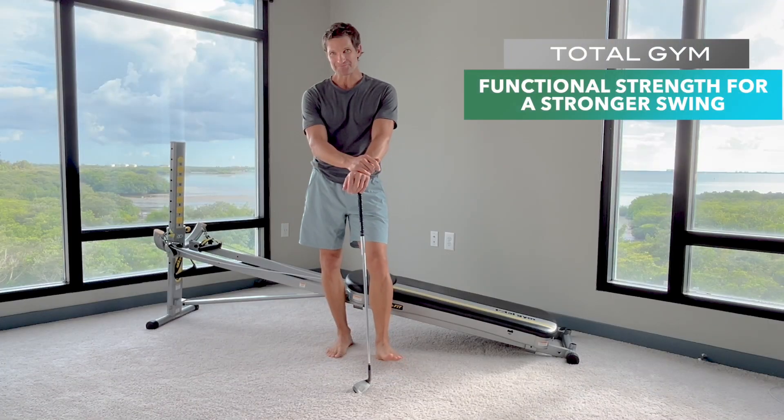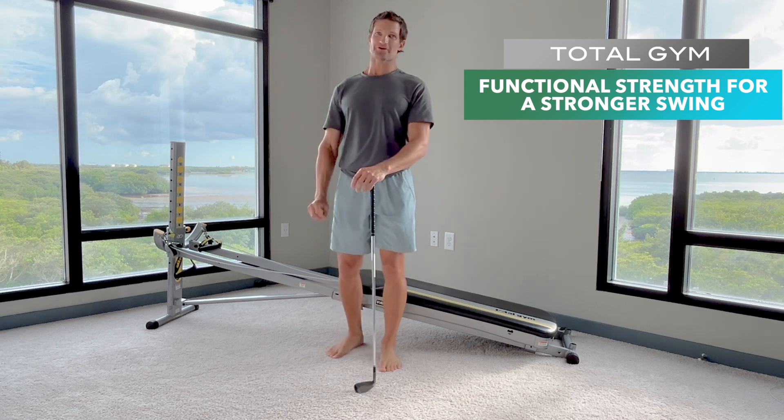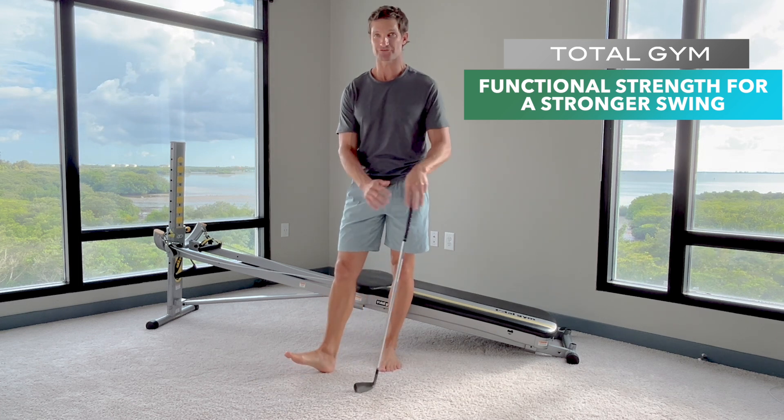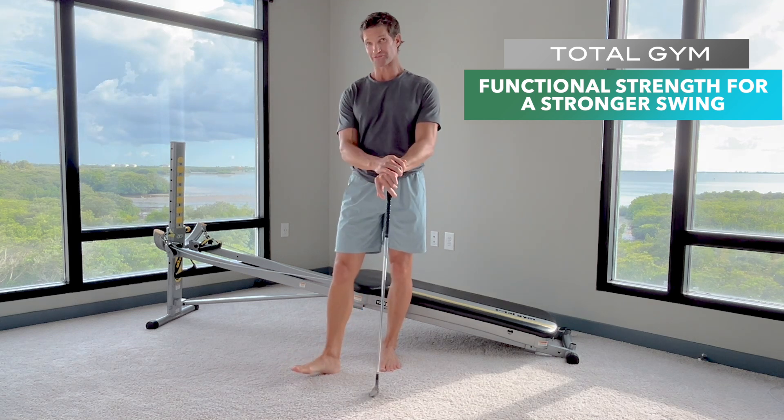Hey golfers, this is Mark from Total Gym. If you're a golfer like me and you're passionate about the game, you're thinking about it 24-7. But if you're not working out at home and training specifically for golf, you're missing out on a tremendous opportunity to improve your game. And the Total Gym is a perfect golfer's companion.